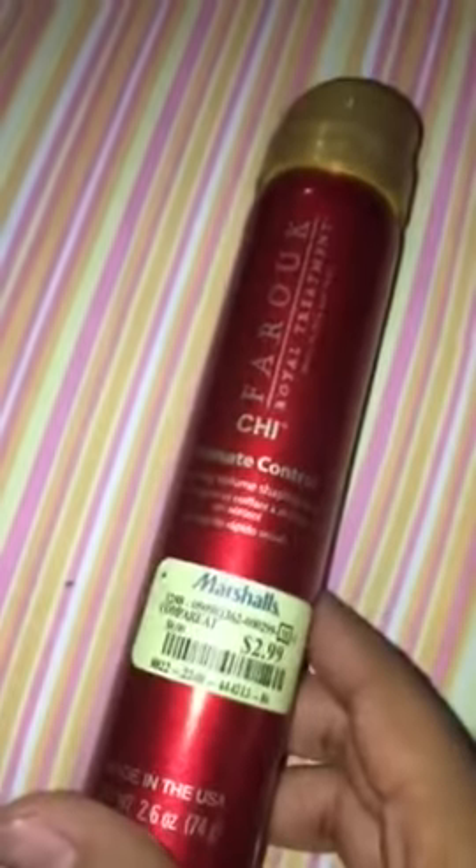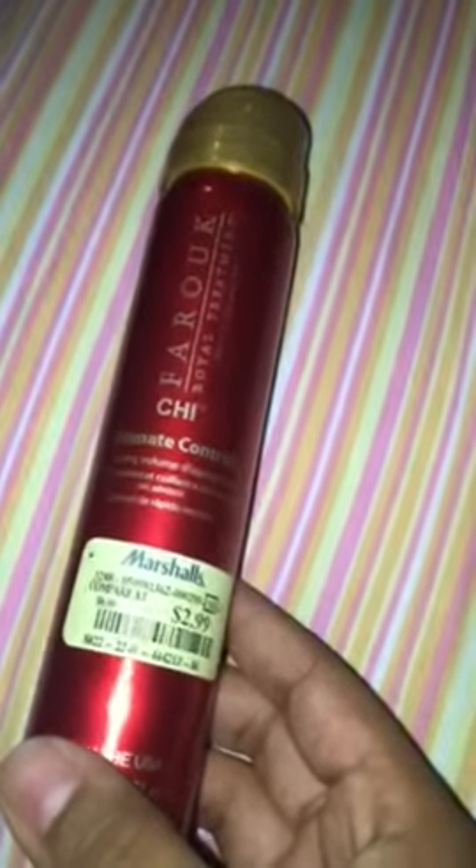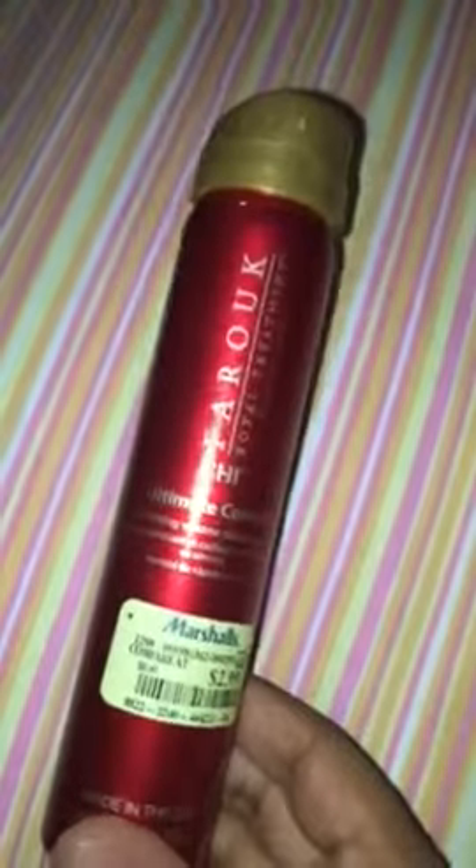Hi guys, so today I'm going to be reviewing the Chi Farouk Royal Treatment Ultimate Control Fast Drying Volume Shaping Spray. Sorry, it's very long. This is my favorite, favorite hairspray.